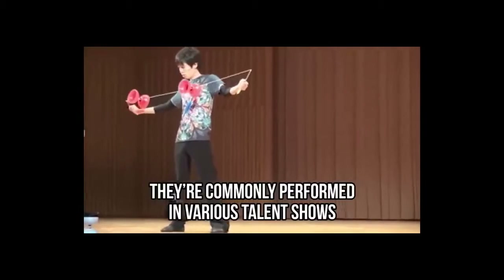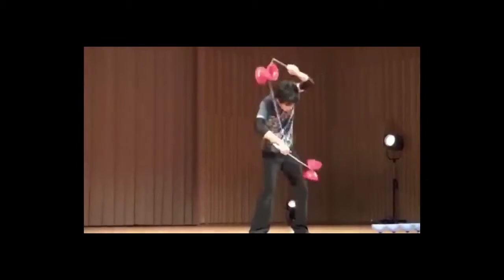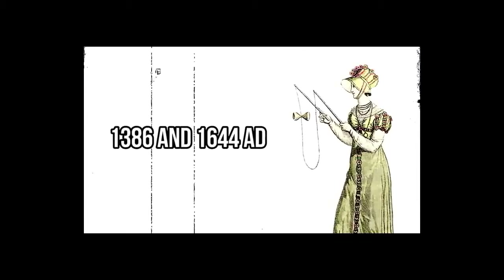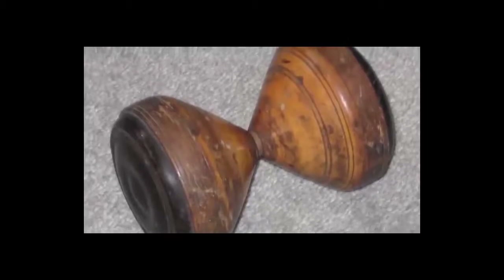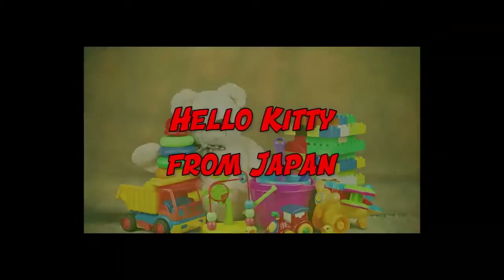Diabolo tricks are so fascinating they're commonly performed in various talent shows. You can find hundreds of clever ways to play with Diabolo, and just like yo-yo, there are professional Diabolo tricksters out there. This toy was first discovered between 1386 and 1644 AD. Although it has gone through many changes, it remains one of the most popular toys in China.